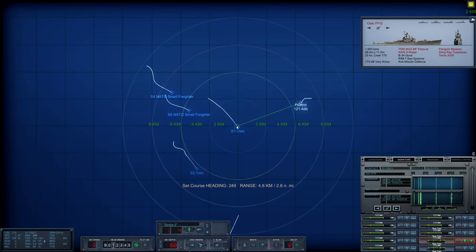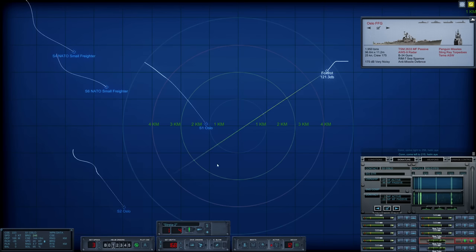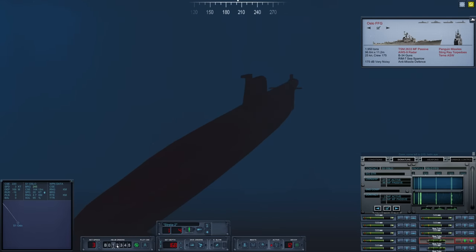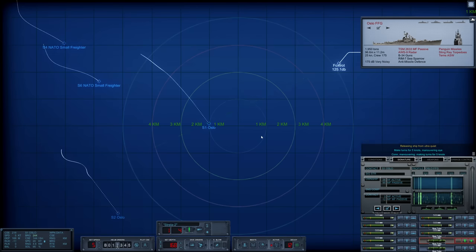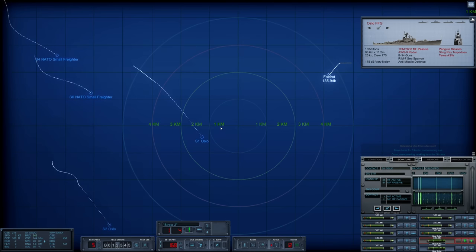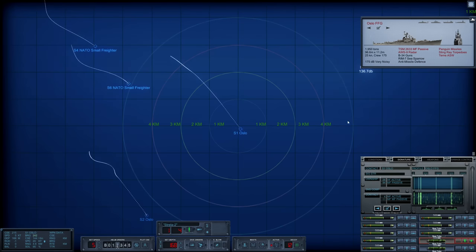Things are going rather well. We're around 4.8 kilometers away from Sierra 1, and around six kilometers away from the two freighters' track. They are zigzagging around a little bit. Let's change course — new heading 215. Sierra 1 is getting a little something on active, but nothing too crazy. Sierra 2 has no idea where we are. Let's go to five knots — hopefully Sierra 1 will end up turning and putting us in her wake, though that's probably wishful thinking.